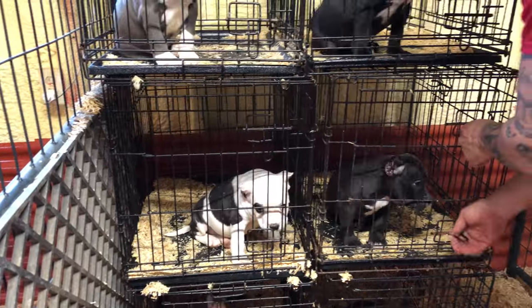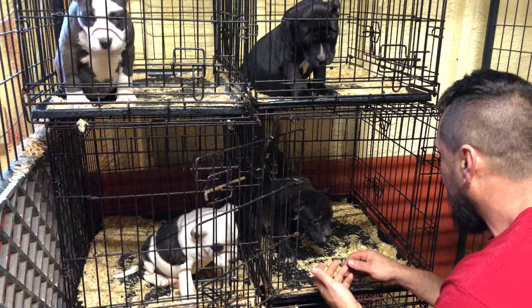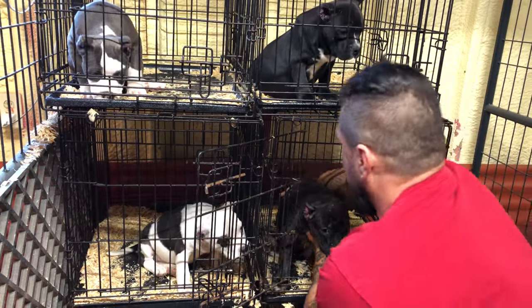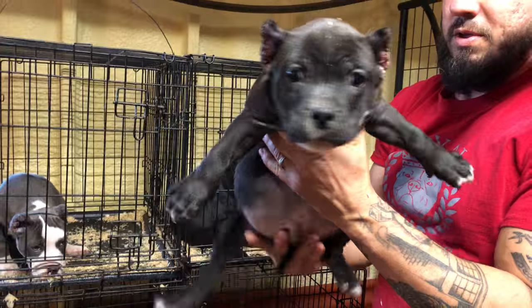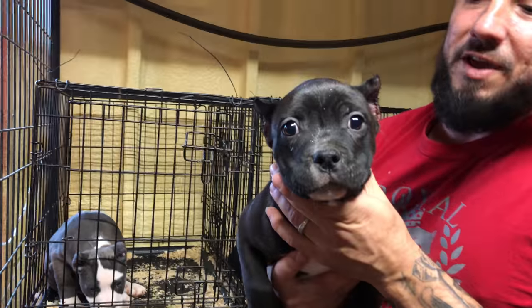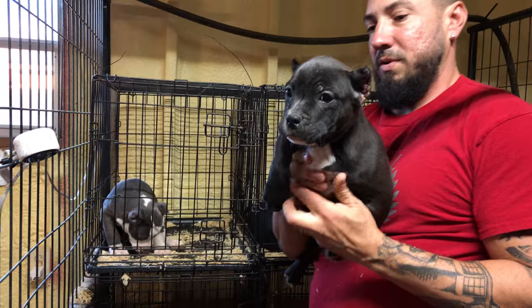Mr. Greg is in Baltimore, Maryland. Y'all can see these puppies are bold fat, man. They're looking great.